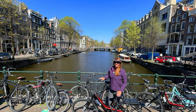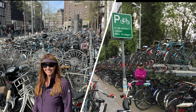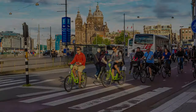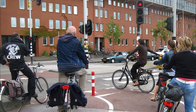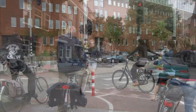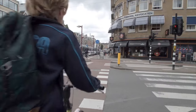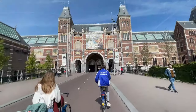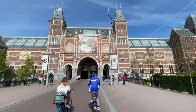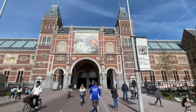Speaking of bikes, at 800,000 there are more bikes than people in Amsterdam, and by far Amsterdam is the most cycle-friendly city in the world. If you really want to immerse yourself in Amsterdam, the best way to do it is by bike. Most streets have separate bike lanes so you can get to wherever you want to go safely and quickly. Locals can be a little reckless on their bikes, but as long as you don't make sudden turns and you use hand signals, you'll be fine.